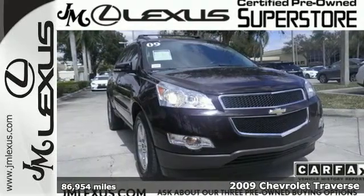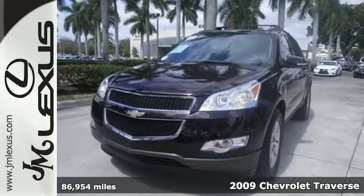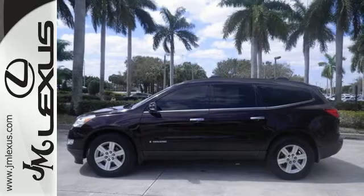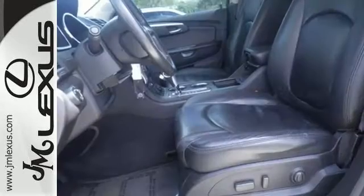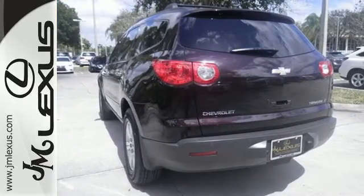Here's a 2009 Chevrolet Traverse. Features include a potent 3.6-liter Chevrolet engine, a 6-speed tap-shift automatic transmission, electronic stability control, driveline traction control, and 4-wheel anti-lock disc brakes.